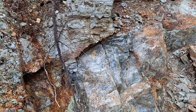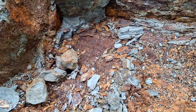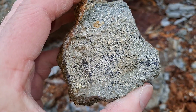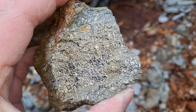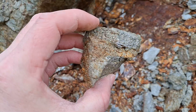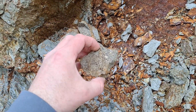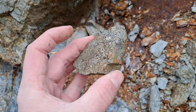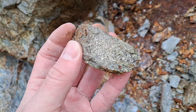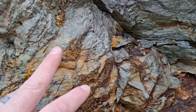And that continues all the way over here where we've taken another sample. These samples are near-massive sulfides. There's mineralization in here, mineralization in here.